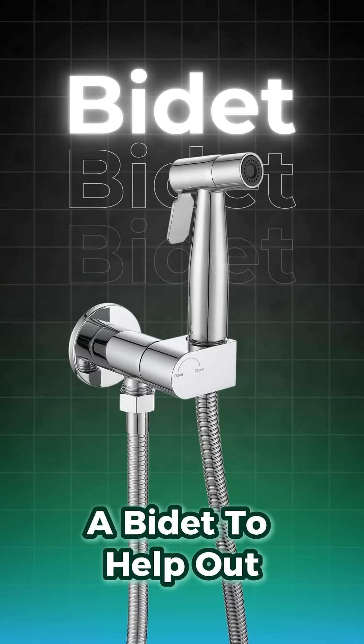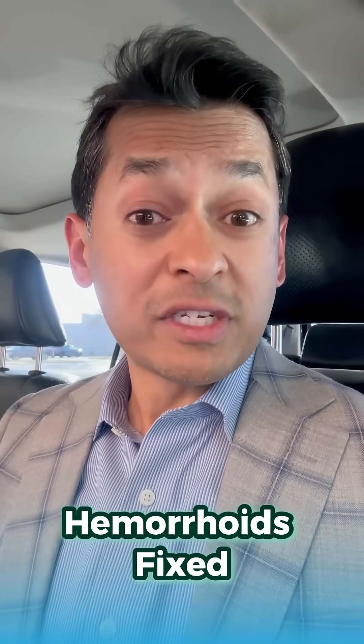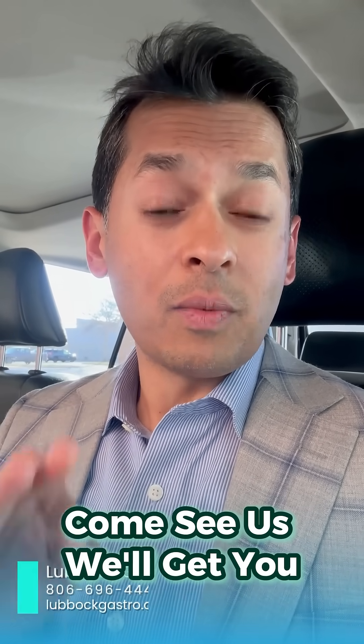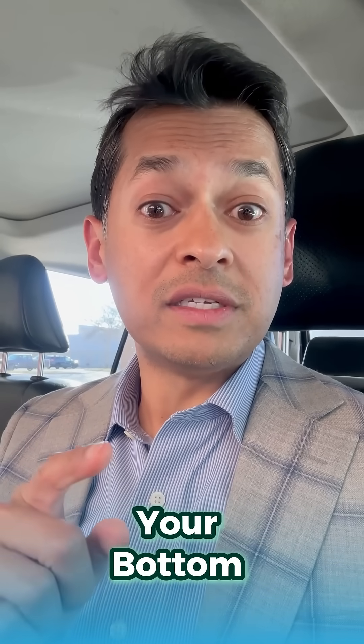Number three: consider using a bidet to help out — that'll help clean out your bottom as well. And number four: get your hemorrhoids fixed, which we can do in a quick, easy, and painless option. So if this is you, come see us. We'll get you fixed up, get it taken care of, and hopefully make sure your bottom doesn't smell bad.